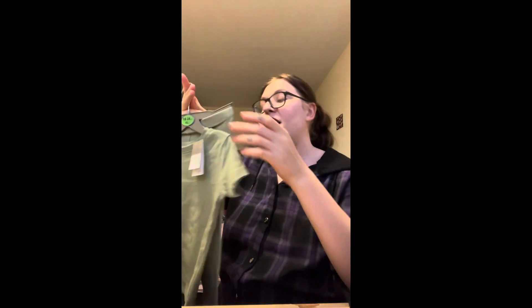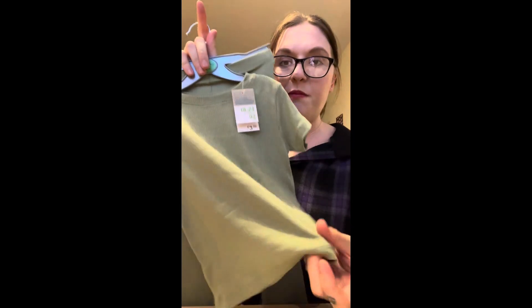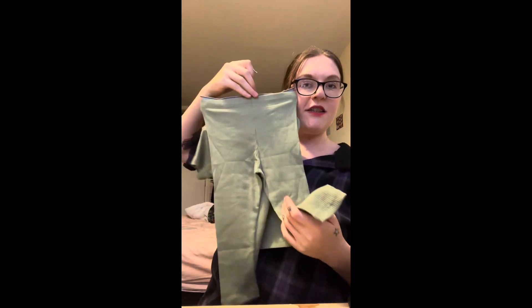I got my youngest daughter this two-piece set. It's just like a ribbed style t-shirt with leggings and that was £3.50.